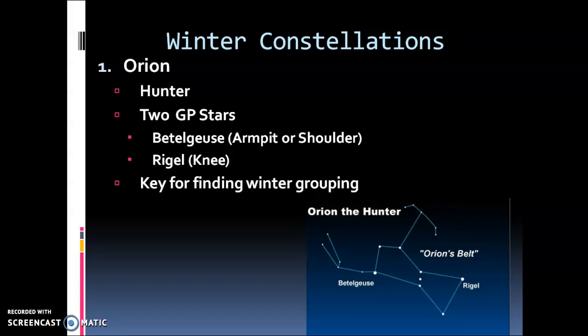There are two guidepost stars for this constellation: Betelgeuse, which might remind you of a movie, and Rigel. Betelgeuse, if you look up the meaning of the word, actually translates to the armpit or the shoulder. It's a really bright orange star. If you look at the other videos attached today you'll get a sense of how big that star actually is. Rigel is a blue star, so we have these opposing stars on either side of the constellation — orange and blue — and this is the key for finding the other winter constellations.